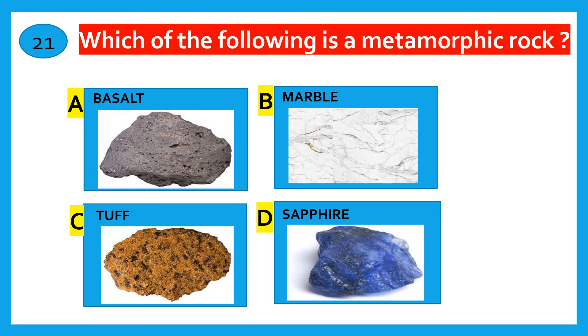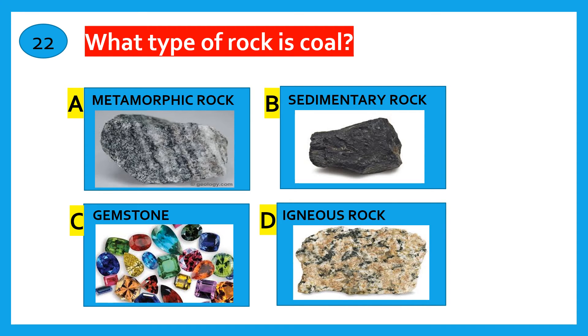Which of the following is a Metamorphic rock? Basalt, Marble, Tuff, Sapphire. The correct answer is Marble. What type of rock is marble called? Sedimentary rock, Gemstone, Igneous rock. The correct answer is Sedimentary rock.